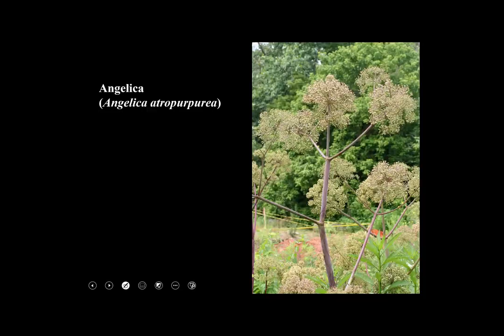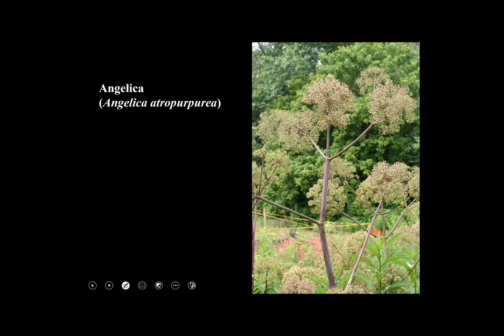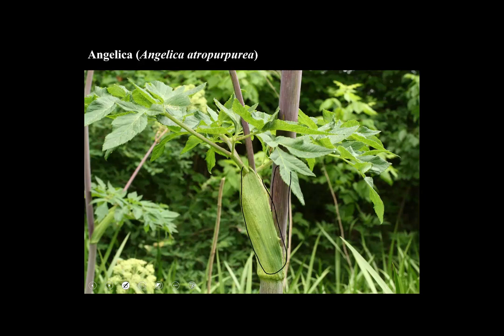This is a wetland plant called angelica — Angelica atropurpurea. Atropurpurea means very purple, and it has these big globose compound umbels and very large purple stems. Look at these huge leaves — they're twice palmately compound, and the base of the leaf is very expanded and partly sheathes the stem. The stem is hollow, and it's an herbaceous plant — taller than me. It's a nice wetland plant.